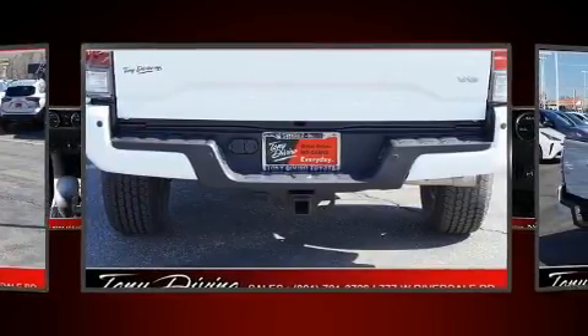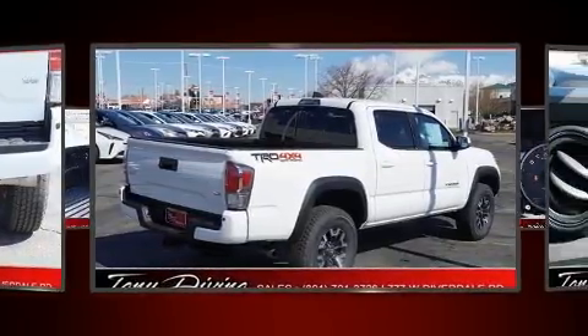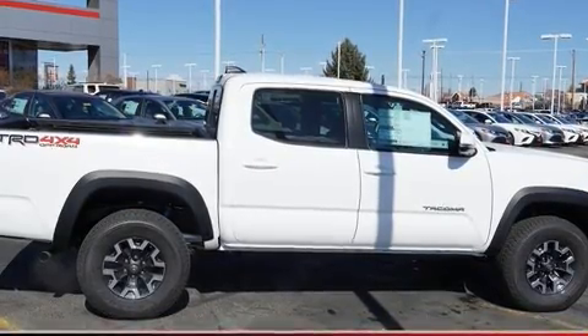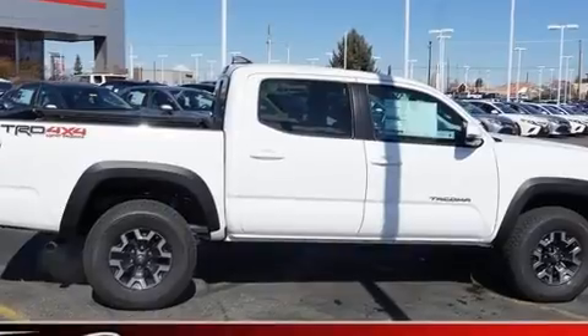Like leather upholstery, one-touch window functionality, a rear-step bumper, power moonroof, skid plates, a trailer hitch, and a split-folding rear seat.